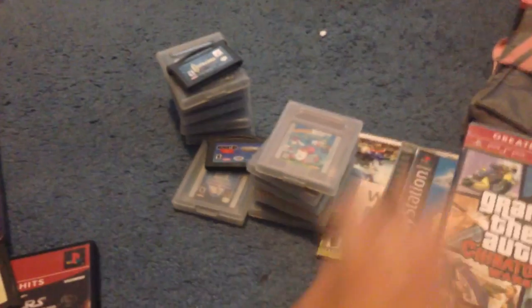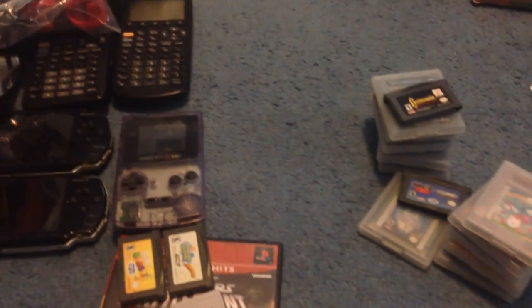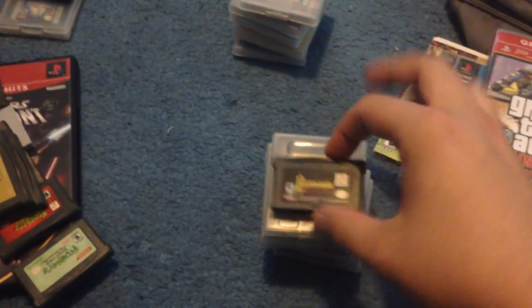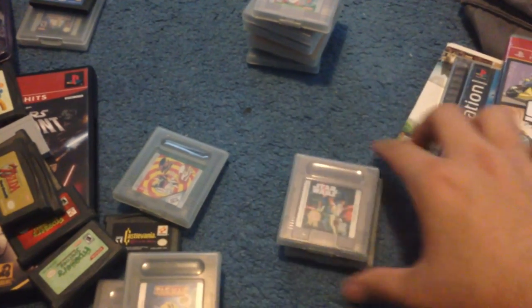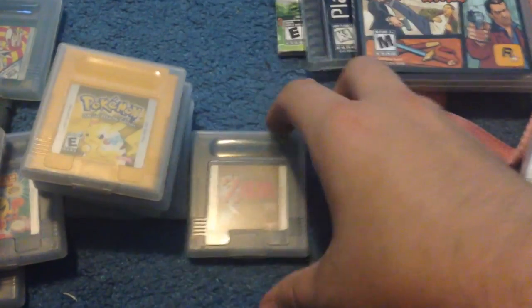SpongeBob Super Sponge and M&M's Blast might have also been with it. Then another yard sale — I paid $5 for a Game Boy and these following games: Castlevania Circle of the Moon, Spy vs Spy, Power Rangers, Pac-Man for Game Boy Color, Star Wars, and Spider-Man. And then probably the best games in there: Donkey Kong, Pokemon Yellow, and Zelda Link's Awakening DX. And that was it.